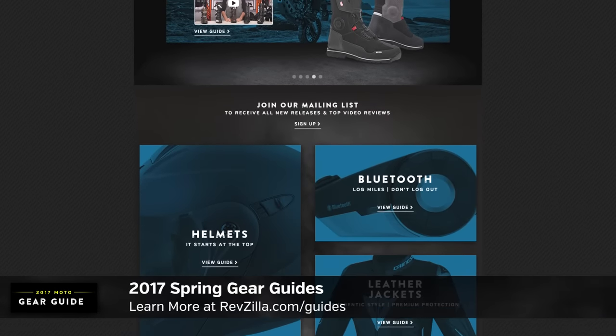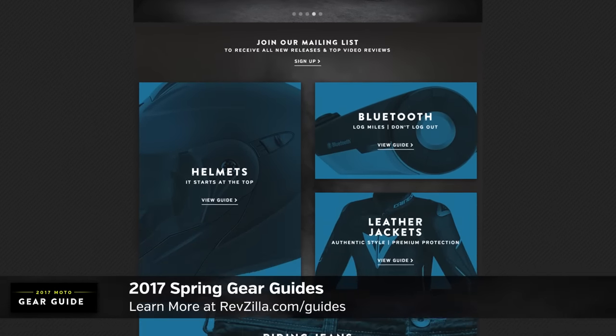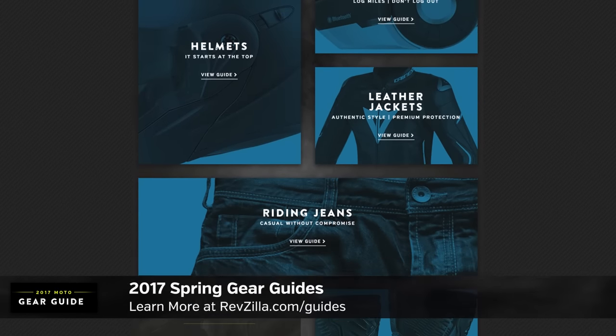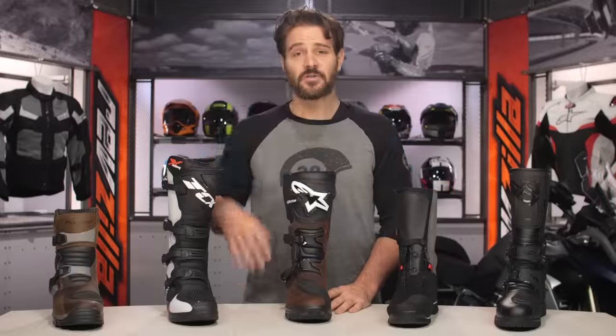Whether you're looking for boots, helmets, jackets, or gloves, we've got 17 different guides available to help you navigate through all the new and returning favorites available at RevZilla.com.